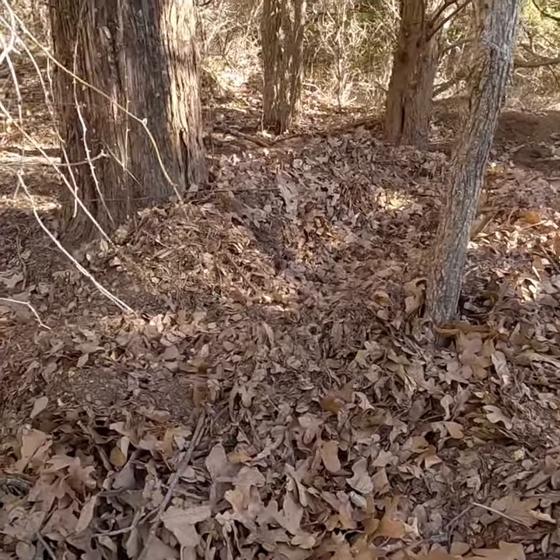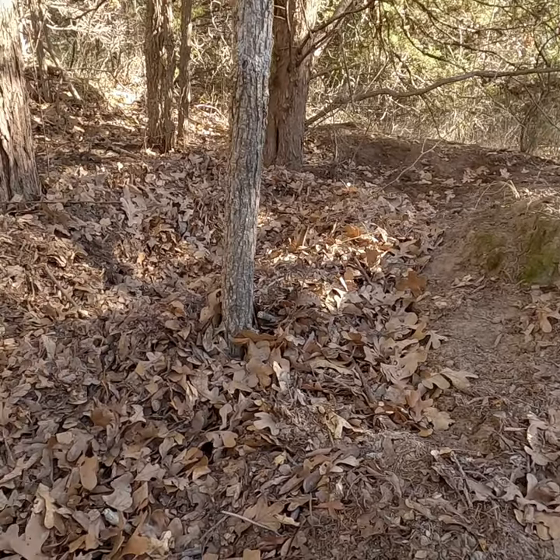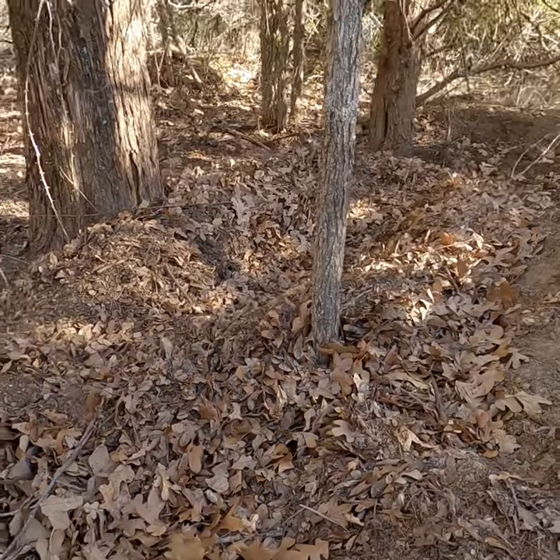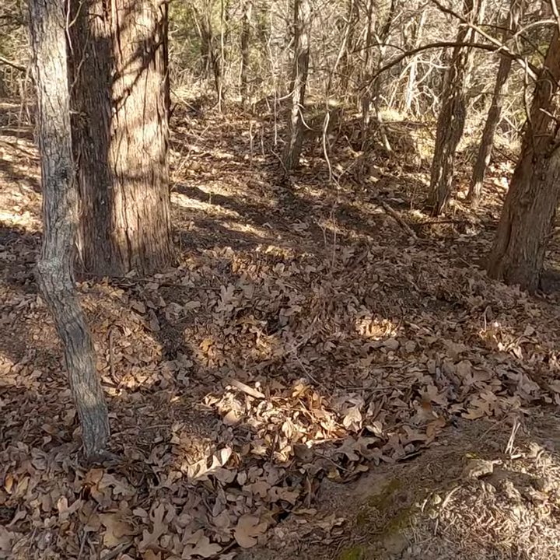Check this out — I just found this in the corner of our property. It's about six and a half to seven feet long, and I think it's a wild hog nest, for lack of a better word. It's made up of leaves.